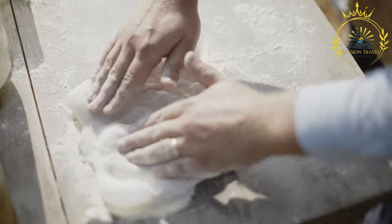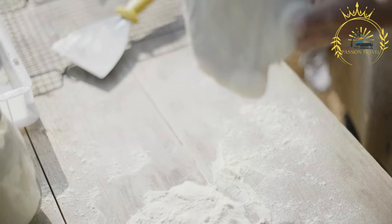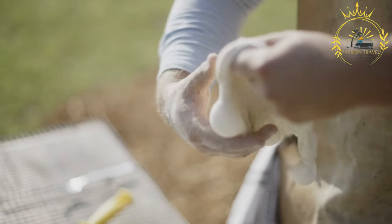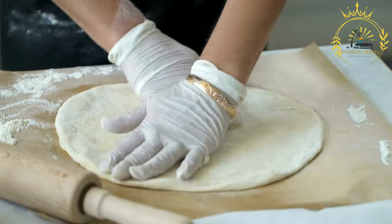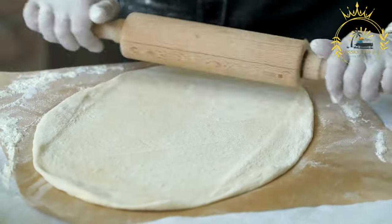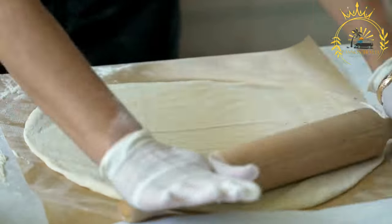Focaccia is known for its soft and pillowy texture, with a crisp crust and a rich, savory flavor. The basic ingredients include flour, water, yeast, olive oil, salt, and sometimes sugar. The dough is mixed and kneaded until smooth and elastic, then left to rise — allowing the yeast to ferment and create air bubbles, which give focaccia its characteristic texture.